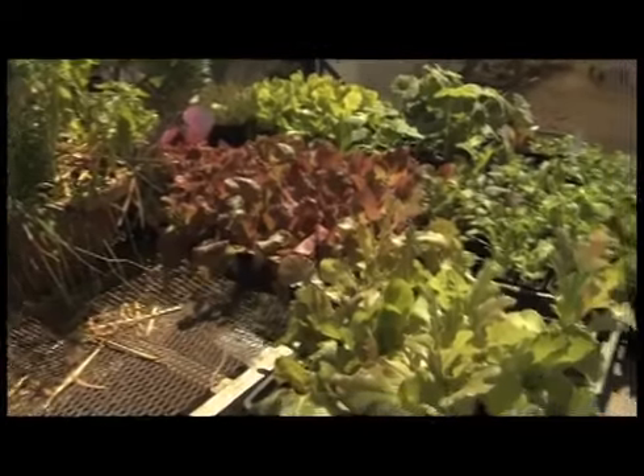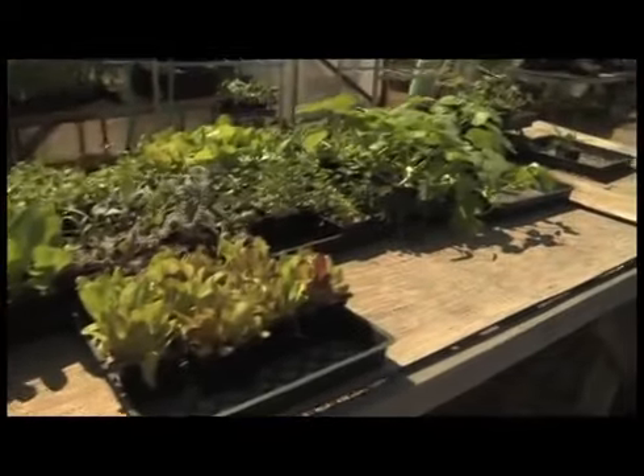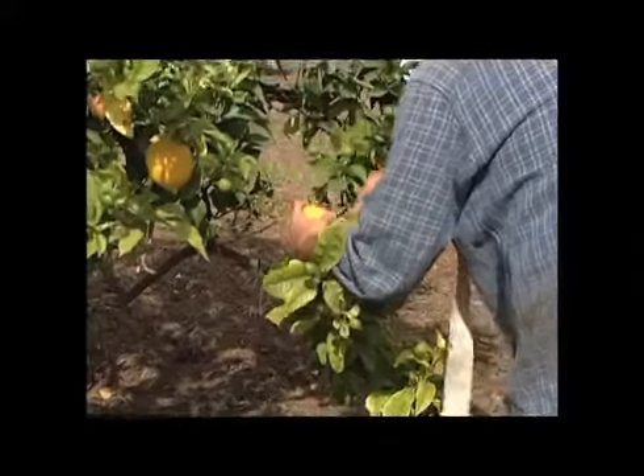I wanted to start out with the big question: why is it important for people to garden organically? Well, I think a good place to start is at the dinner table. You can't get any better in terms of taste and flavor than going out into your garden, picking that fruit or vegetable, and taking it right into your kitchen and eating it. In terms of nutrition, the closer something is from being picked to eating it, the more nutritional content you're going to get.